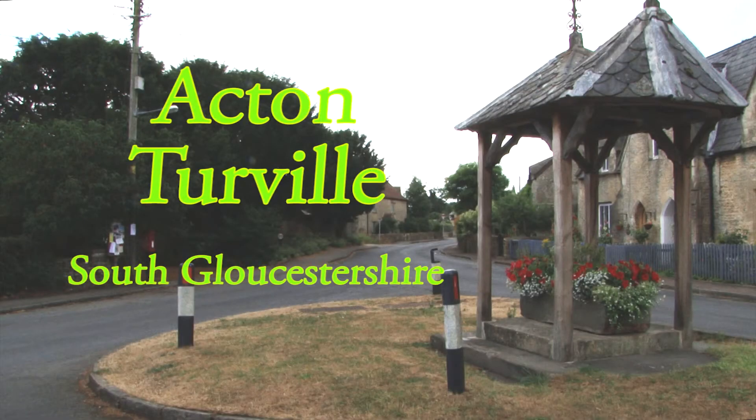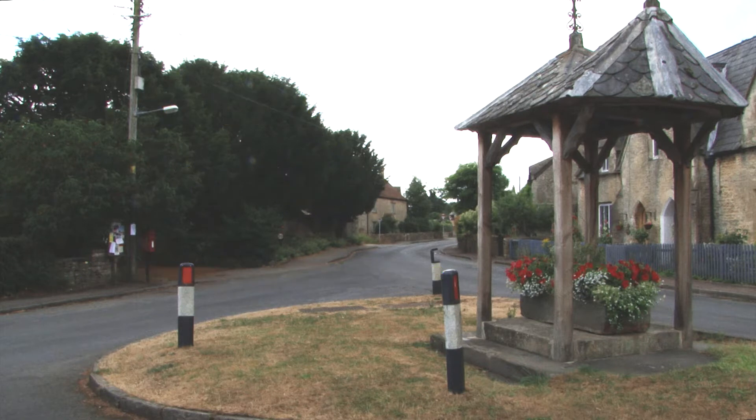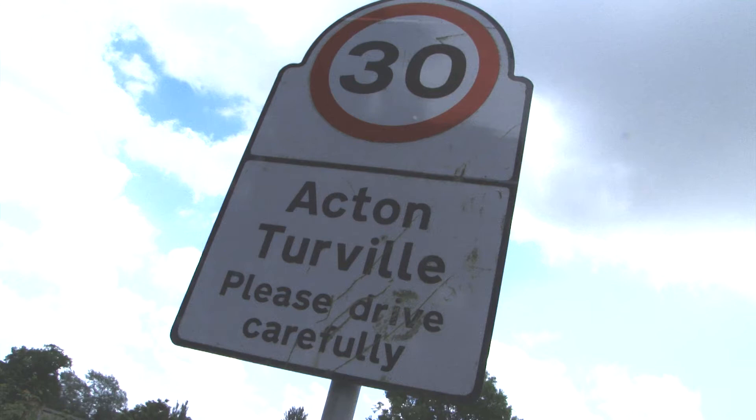Acton-Terreville is a typical Cotswold village and retains many traditional features. It's situated in South Gloucestershire, quite near the Wiltshire border.